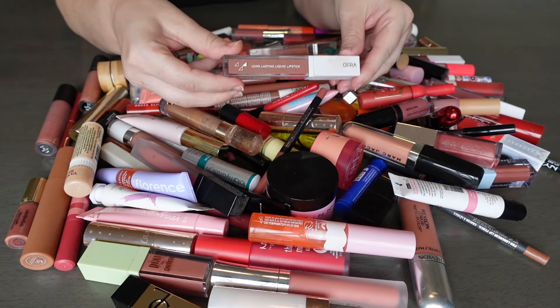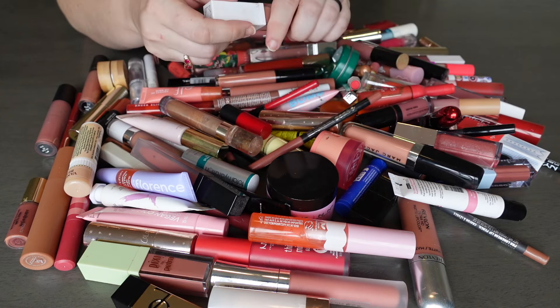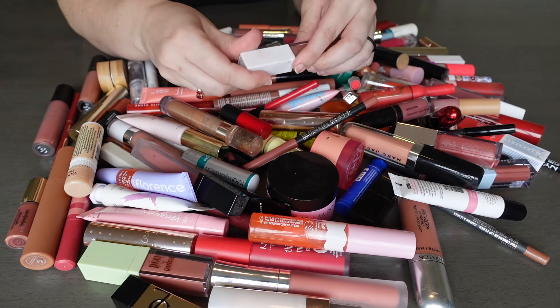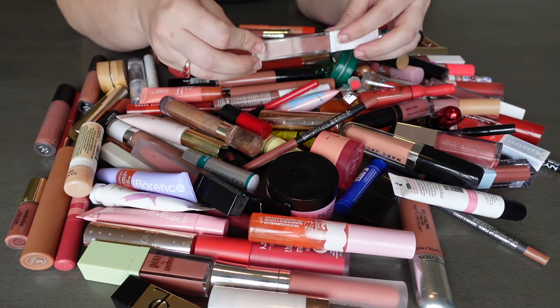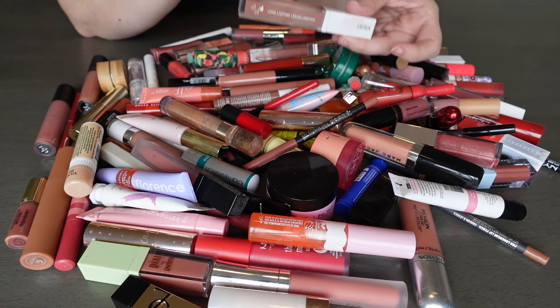First product here is from OFRA — this is one of their long lasting liquid lipsticks in the shade Manila. I actually did wear this one recently. It doesn't smell yet, so I'm guessing it's still okay. I have found that a lot of my liquid lipsticks from OFRA went kind of fast — not sure why this one still seems to be lasting — but I actually do like this shade and I like to wear it with a lip gloss.